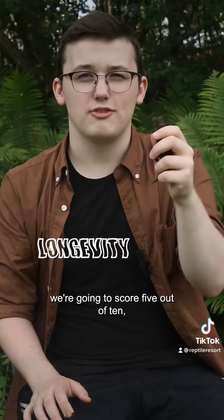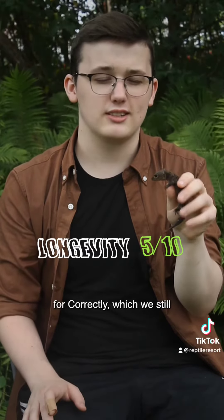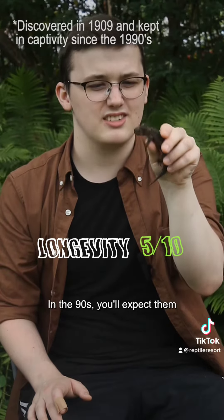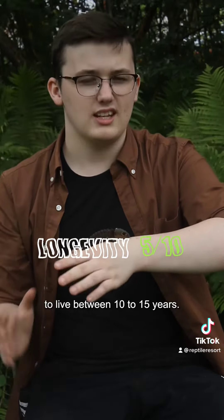When it comes to longevity, we're going to give them a score of 5 out of 10. Usually if they're cared for correctly — and we still don't quite know yet because we only discovered them in the 90s — you can expect them to live between 10 to 15 years.